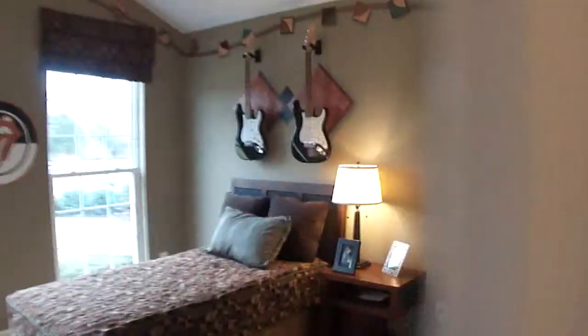Bedrooms on the left. They're big, fairly big closets here. That's not a walk-in, but there's a bathroom.